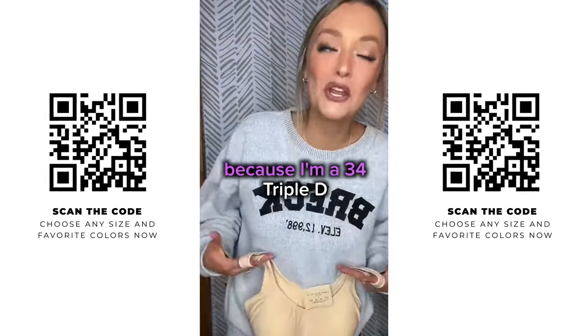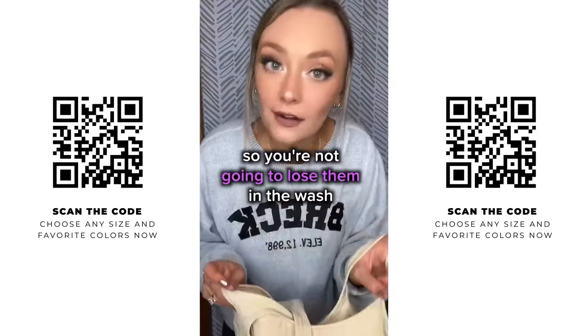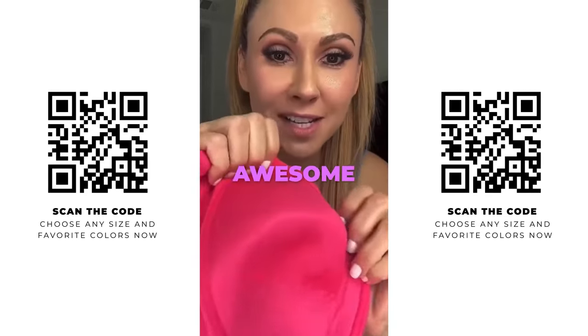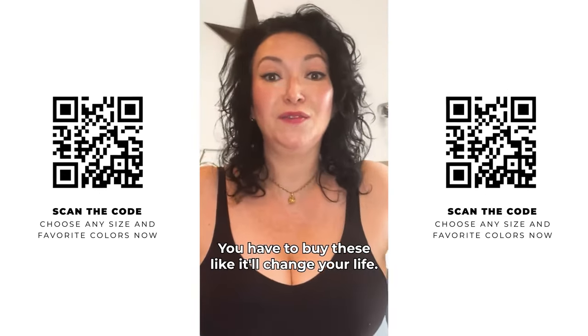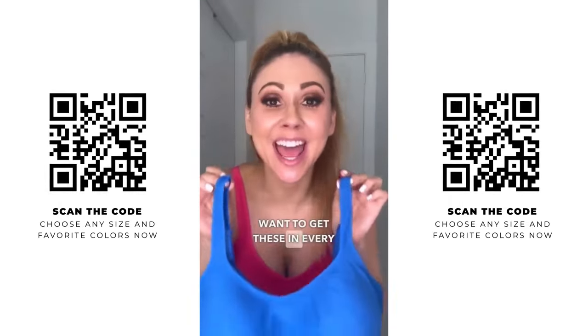Which is hard to do because I'm a 34 triple D. I have padding on the inside that's actually sewn in so you're not gonna lose them in the wash. Look how this padding is built in — it is the best. I am obsessed. You have to buy these. It'll change your life, it's totally changed mine. You're gonna want to get these in every color.